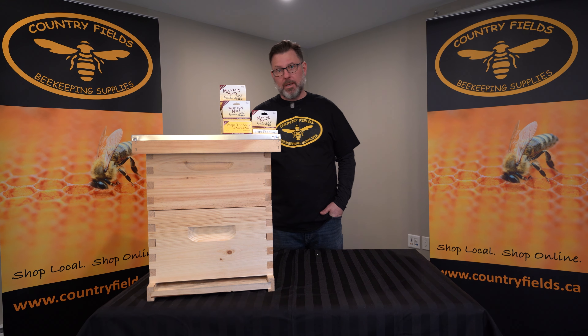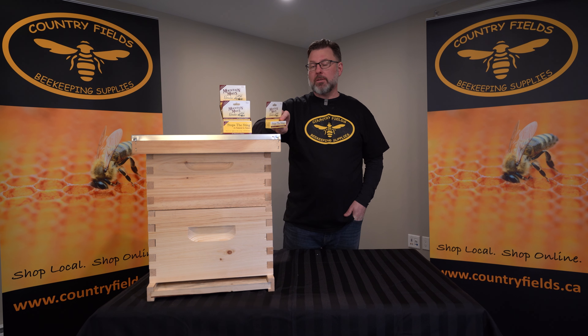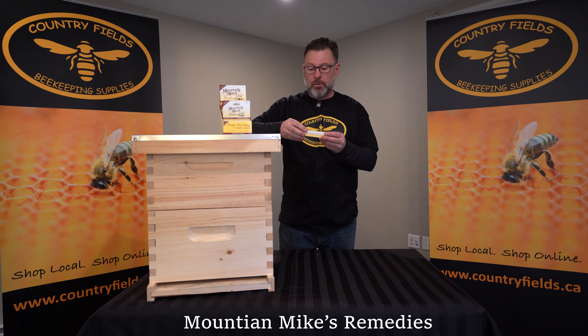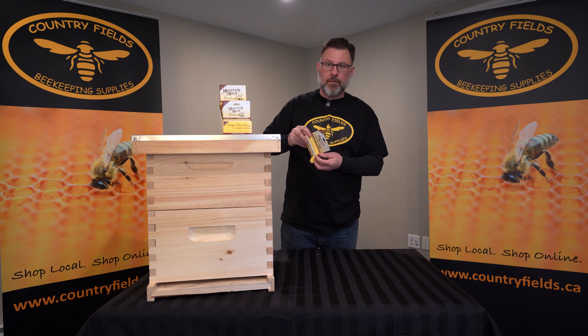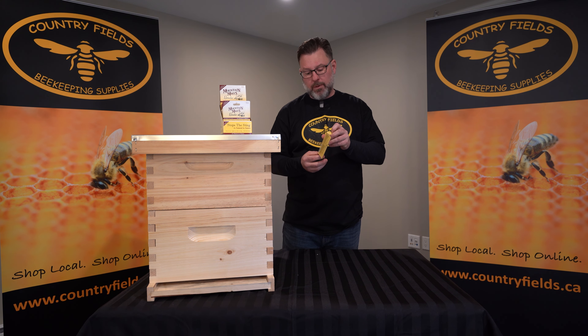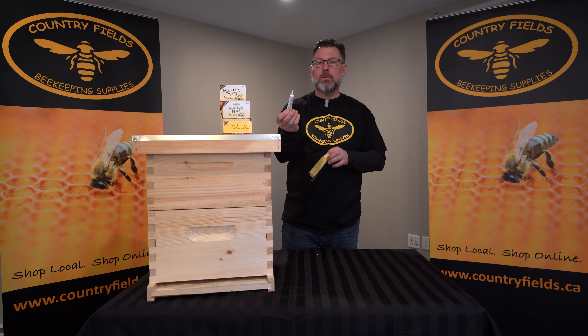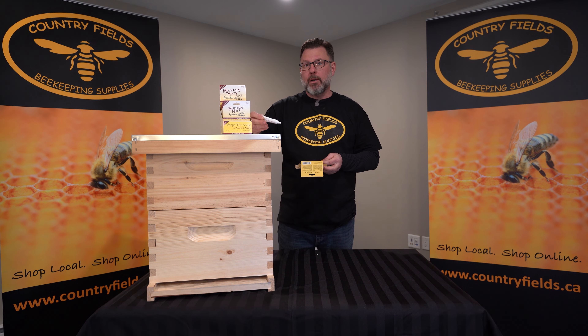Well, in the past we used to say you just dealt with it, but now we have Mountain Mike's Remedies Stop the Sting. So this is a topical treatment, just almost like a chapstick, that you can put on immediately after where you've been stung, and it has really proven to be quite beneficial in eliminating a lot of pain. It's just in a small little tube, easy to apply, and quite effective.